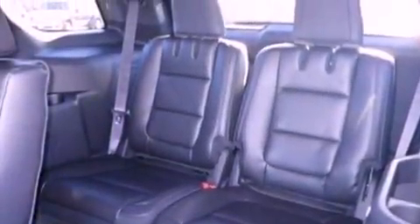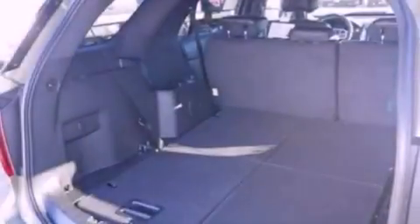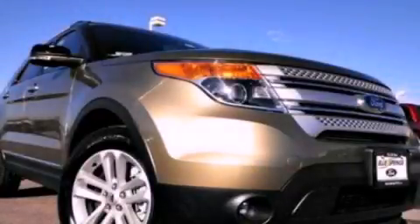Roof rails, dusk sensing headlights, side curtain airbags, air conditioning, and a navigation system. Please call today to reserve this vehicle for a test drive.